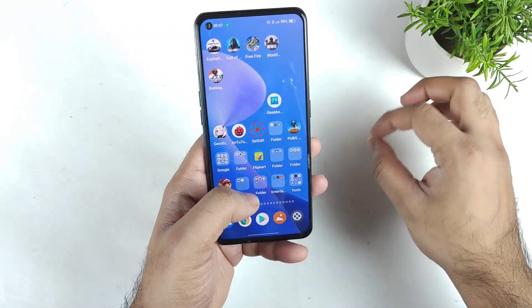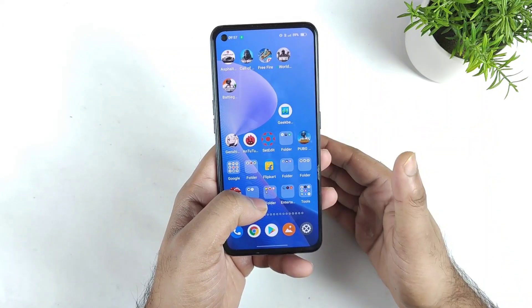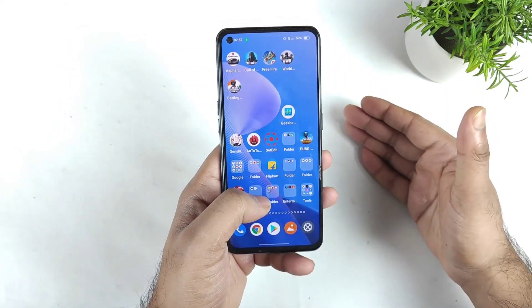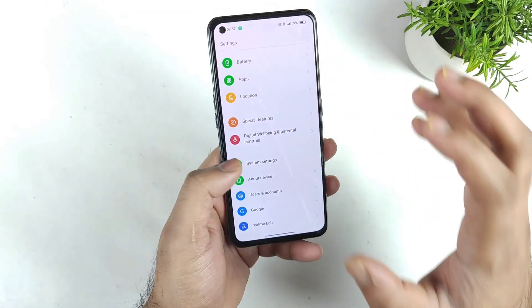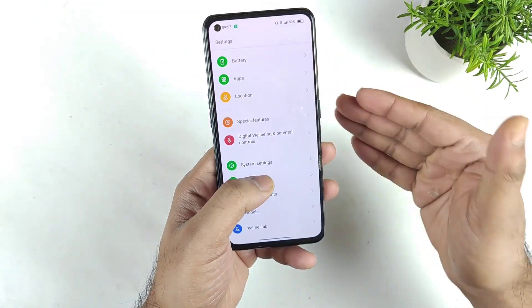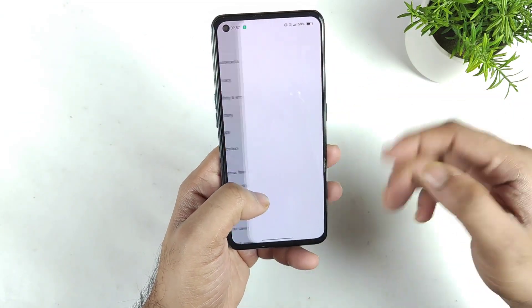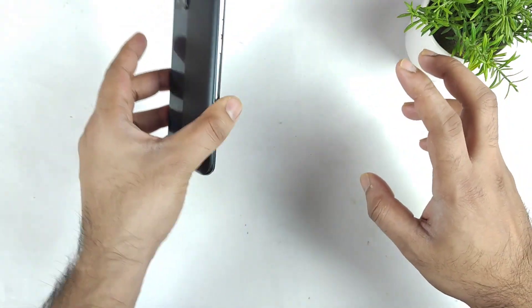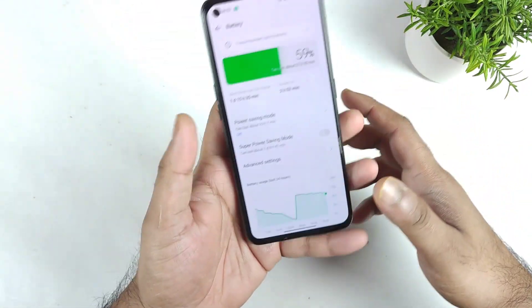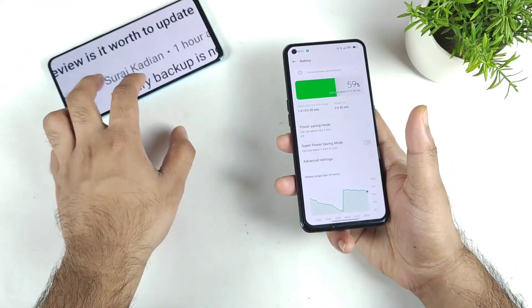I also need to reinstall all the big games like Genshin Impact — maybe 30 GB just to install all the games and applications. So doing a factory reset is not a joke. I've decided to do it because of this battery drain happening on my unit and a few other units, as mentioned by other people in the comments on my Realme X Max videos.